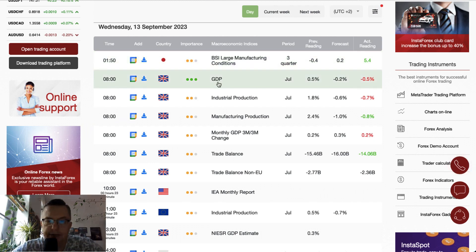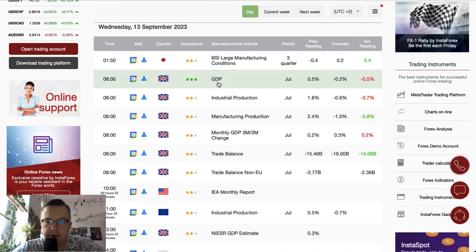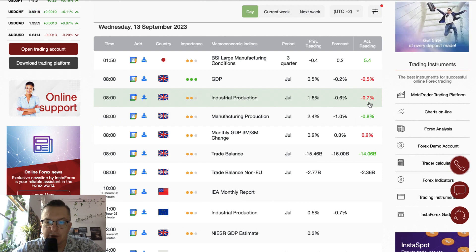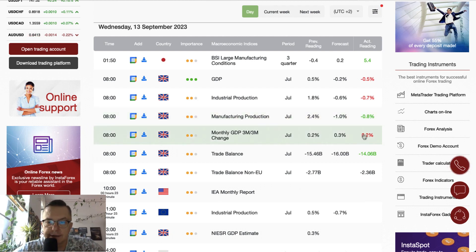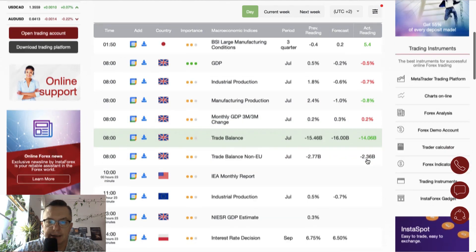One of the key events of today is the GDP data from the UK. There is a big deterioration in the GDP from 0.5% to minus 0.5%, which is worse than the forecast of minus 0.2%. Industrial production dips to minus 0.7% and manufacturing production dips to minus 0.8%. All of this is very unsettling data.